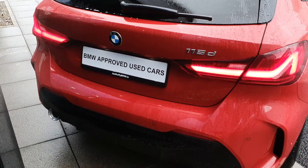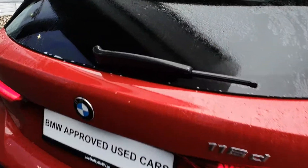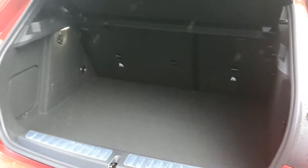The rear parking sensors give you a complete 360-degree parking view. You also have the rear LED tail lights. Pop it up and have a look at the trunk — you have collapsible rear seats to give you even more trunk space.